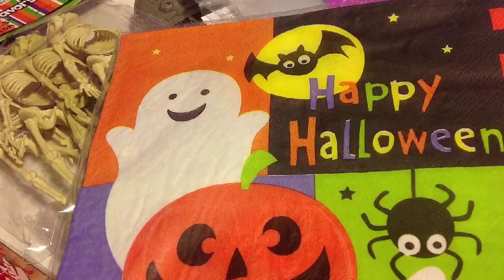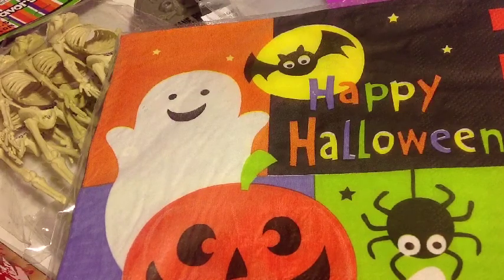Hey Wides, it's XCrazyNails and today I am here with a Halloween themed haul for you. Some stuff are not related to Halloween, so let's get started on this haul.